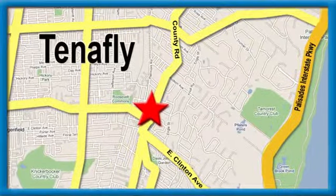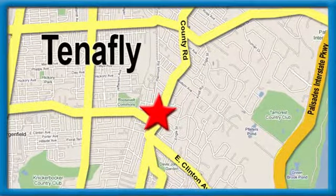Honda of Tenafly, conveniently located minutes away from Route 4, Route 9W, and the Palisades Interstate Parkway.